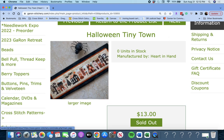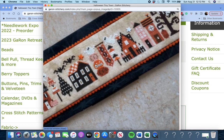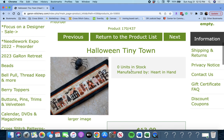This is called 'Halloween Tiny Town' by Heart and Hand. This is really cute — some buttons in there. Really cute piece. Halloween Tiny Town by Heart and Hand.